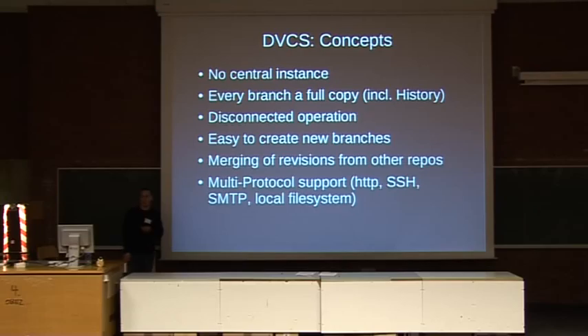The way changes and change sets are transported provides various options. If you just want to download stuff, you can dump your repository on a web server and people can point their client there and pull the latest changes. SSH allows you to commit, and if you have write permissions you can also exchange change sets by email. Some DVCSs have a special package format where the changes including history and dependency on previous versions is encoded in an attachment, with the actual diff in plain text in the email body. And of course local file systems work if you just want to copy repositories around.